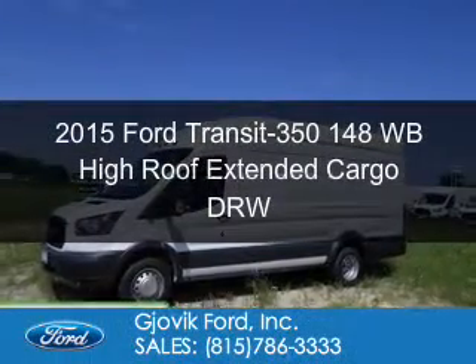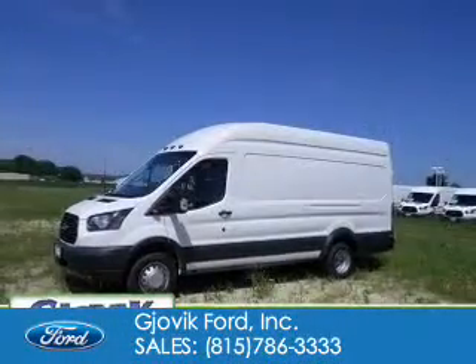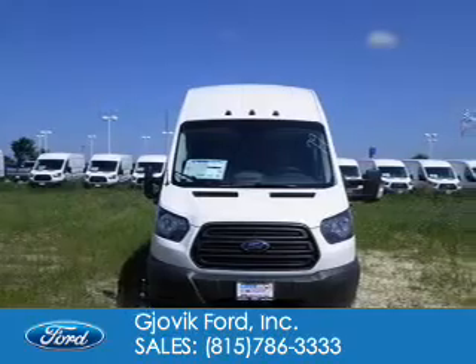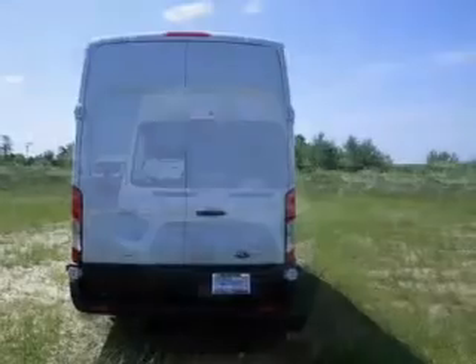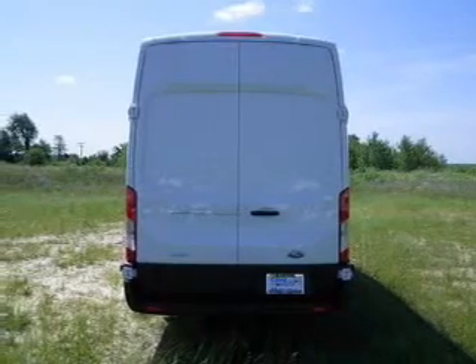This is a new 2015 Ford Transit 350. It's powered by rear-wheel drive, a 3.5-liter, six-cylinder engine, and a six-speed automatic transmission.